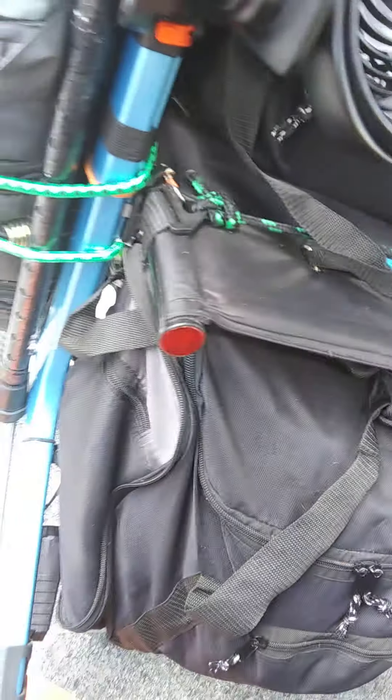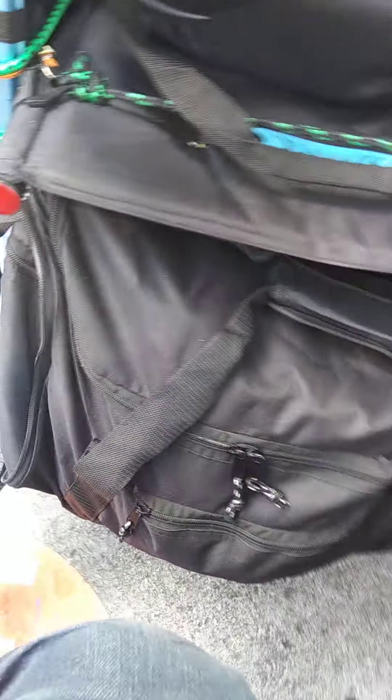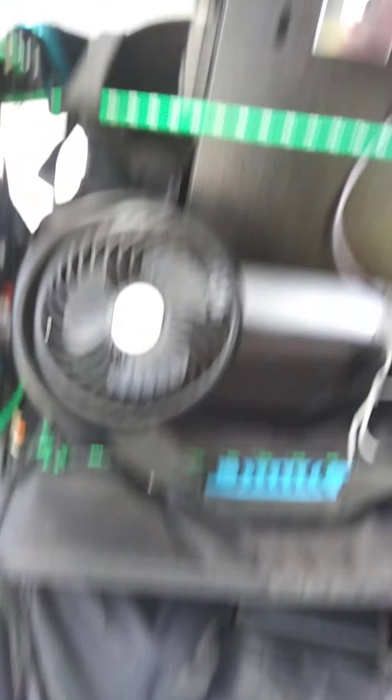But yeah, this is the survival walker. It's a Euro-style walker, not the American style with the A-frame. This one's really nice — it has textured wheels that grab the brakes, it locks really nicely, and it's not front-heavy when I hang stuff off the front. It doesn't try to tip over forward on me.